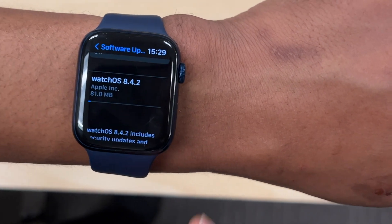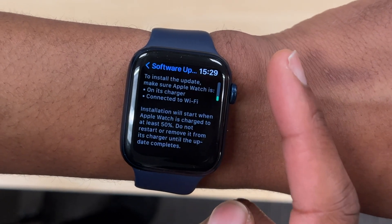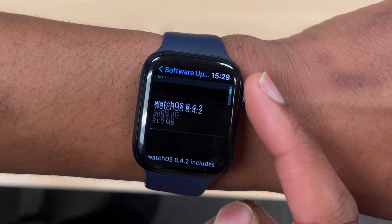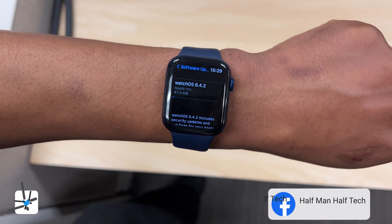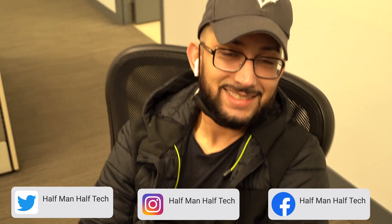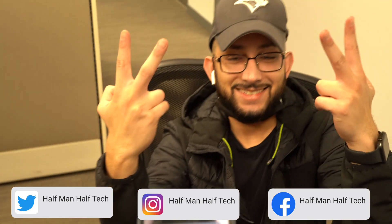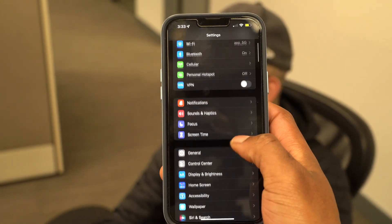On my Apple Watch Series 6 here, you can see the update comes in at exactly 81 megabytes, and I was updating from WatchOS 8.4.1. Now a quick hint for you if you are having issues updating your device to 8.4.2.